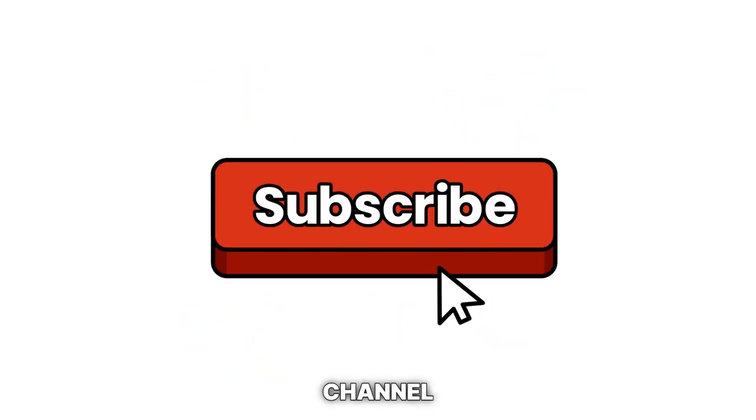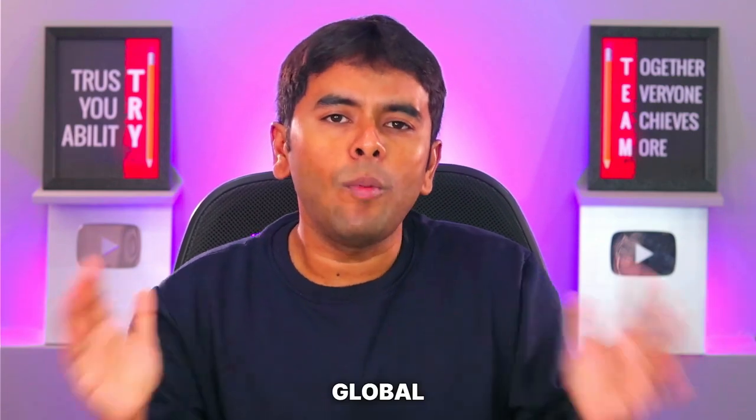Smash the like button, subscribe to our channel and get ready to seize this global opportunity with us.